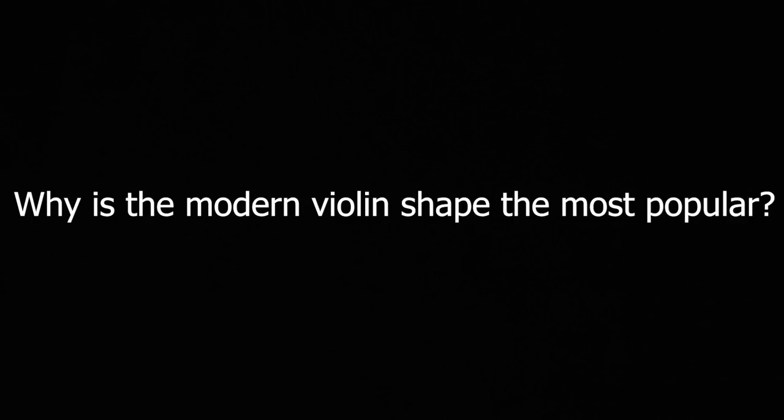Why have other body designs like the Viola da Morra and Viola da Gamba died out while the violin body shape has survived? It's the Darwin thing — survival of the fittest. The violin family has such good sound projection that it's just become the most popular instrument. There are still players who play early musical instruments and do amazing things. But if they want to play in a large hall, they might need amplification — those instruments were built for small chamber rooms, not large halls.